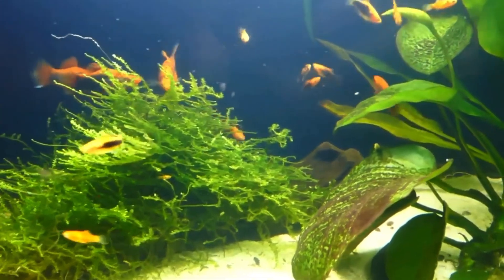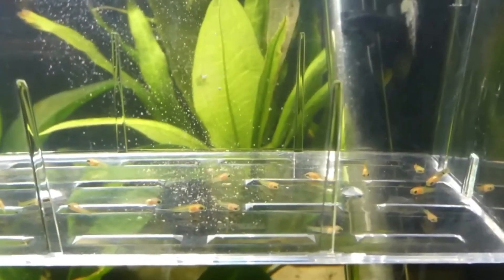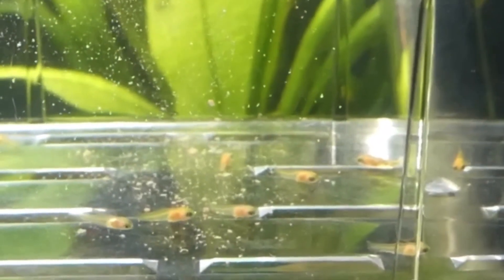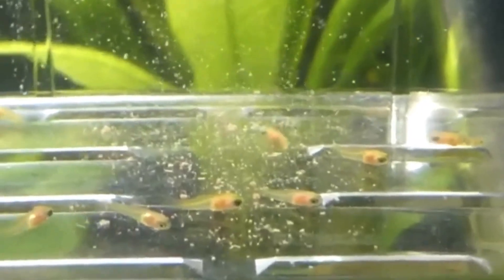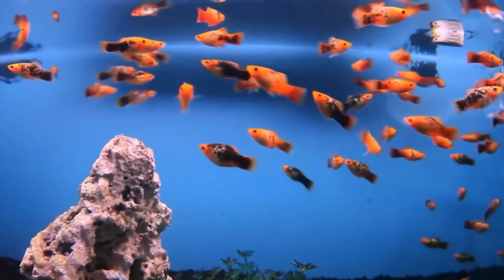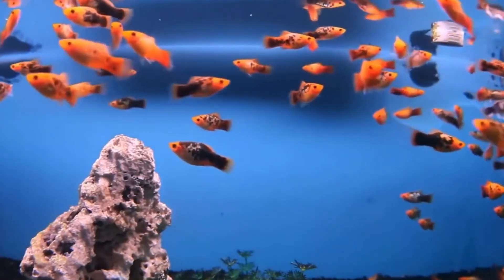The most common way to breed platys is by putting the female in a breeder box, though keep in mind that doing so will stress out the female. The most natural way is to get the platy to give birth in the tank, but you'll need a lot of hiding places for the fry. If you keep them in the tank, chances are higher that most of them will be eaten by other fish.